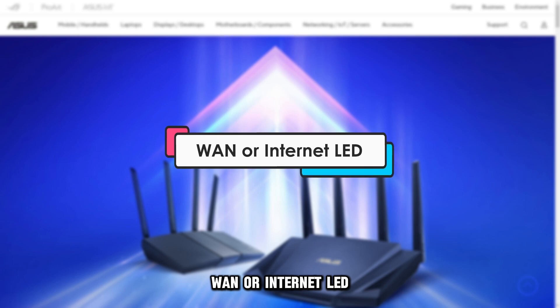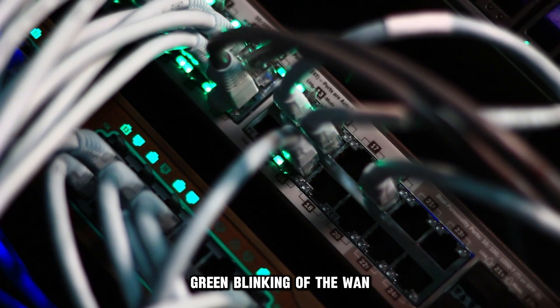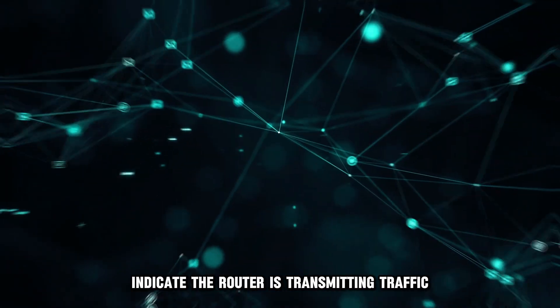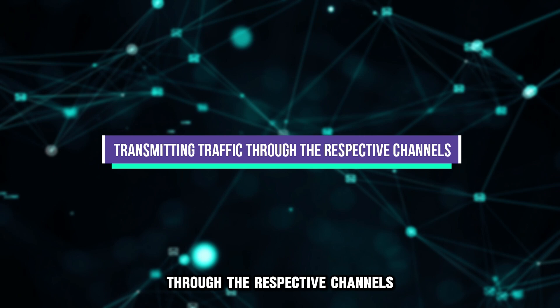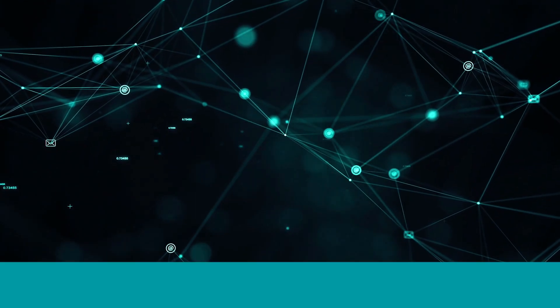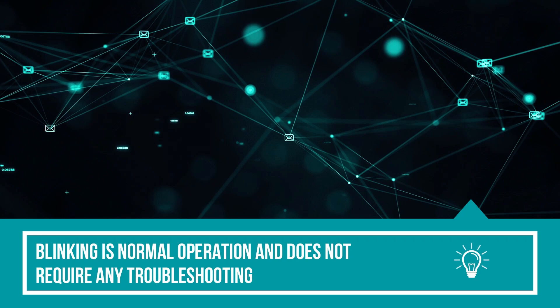WAN or Internet LED, Wi-Fi LED, and the LAN or Ethernet LEDs. Green blinking of the WAN, Wi-Fi, and LAN LEDs indicates the router is transmitting traffic through the respective channels. Note that the blinking is normal operation and doesn't require any troubleshooting.